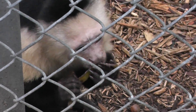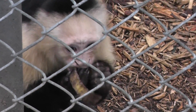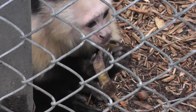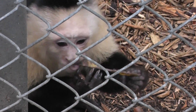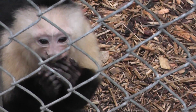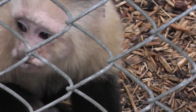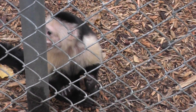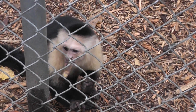We'll let him eat here and we'll end the video here — the white-faced Capuchin. He's over there having a meal; we'll leave him be. Signing off. He's over there busy eating. Take care. Bye-bye.